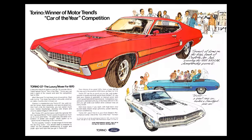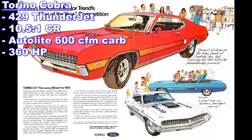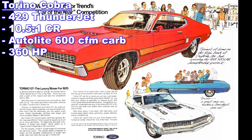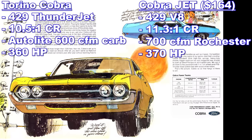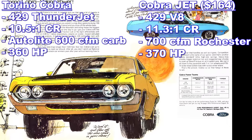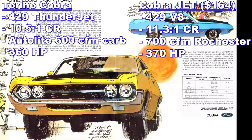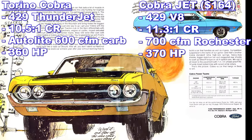There were several steps to getting that Super Cobra Jet. First you had to opt for the Torino Cobra — it came with a Thunder Jet 429, compression ratio 10.5 to 1, and it was 360 horsepower. Step 2 is that you'd have to pay for the Cobra Jet — that was $164, and with it the engine was upgraded to a compression ratio of 11.3 to 1, with a set of heads with larger valves. It was rated 370 horsepower.